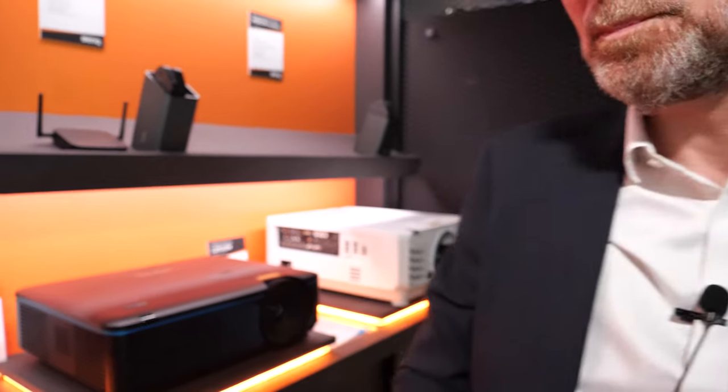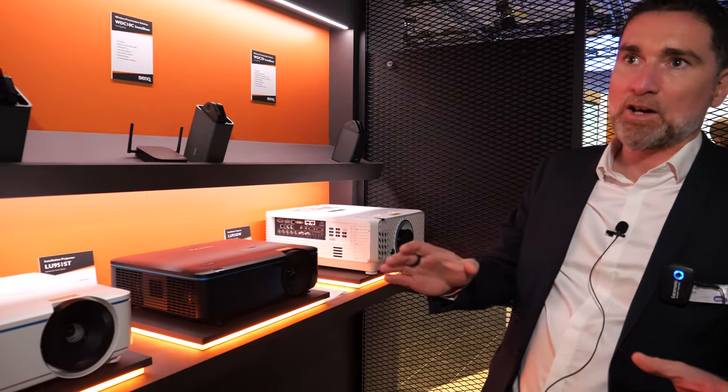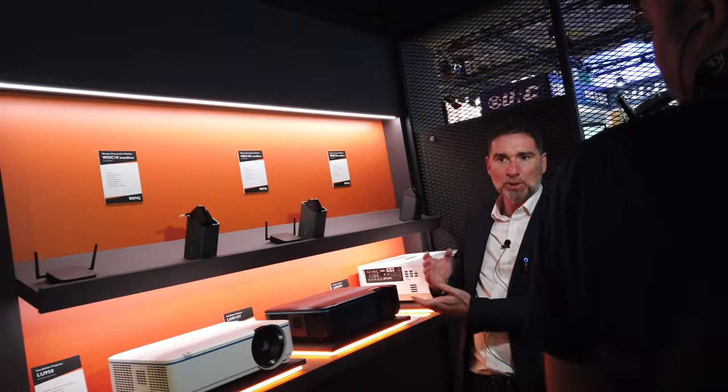How much do these kinds of projectors cost? The laser technology, because it's new, is a bit more expensive than lamp technology. But we are getting closer — for products above 5,000 lumen, we are getting to around 1 euro per 1 lumen, more or less, in terms of pricing.